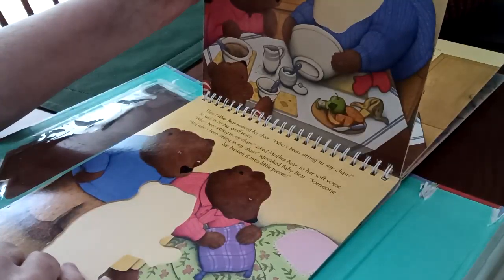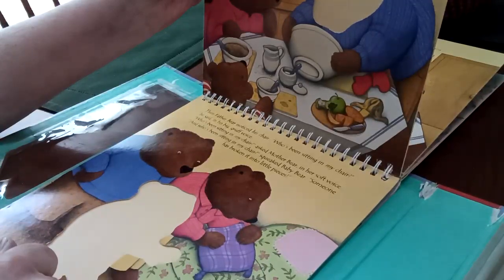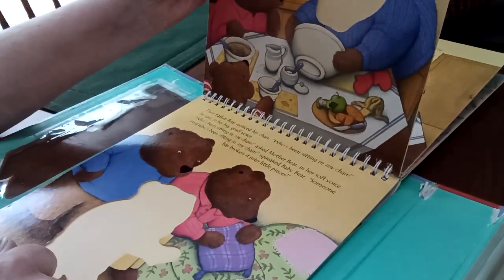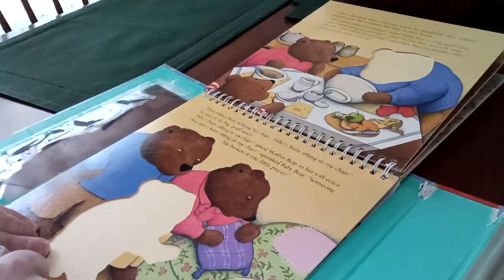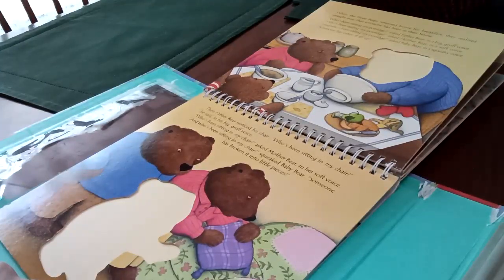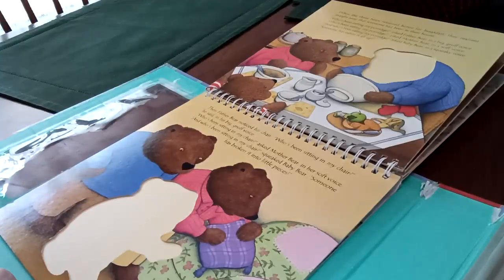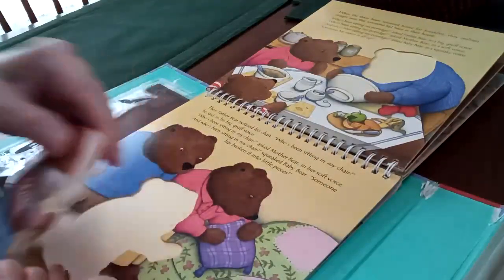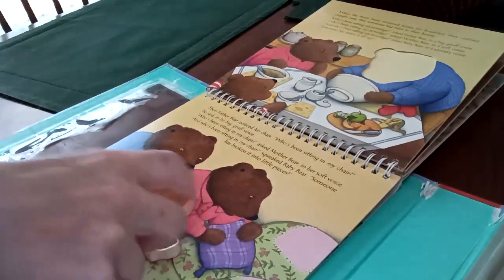When the three bears returned home for breakfast, they realized straight away that someone had been in their house. Who's been eating my porridge? asked Father Bear in a big, gruff voice. Who's been eating my porridge? asked Mother Bear in a soft voice. And who's been eating my porridge? asked Baby Bear in a squeaky voice. Someone has eaten up all our porridge! Then Father noticed his chair. Who's been sitting in my chair? he said in his big, gruff voice. Who's been sitting in my chair? asked Mother Bear. And who's been sitting in my chair? squeaked Baby Bear. Someone has broken it into little pieces! Here's Baby Bear, guys — he's looking at his chair. You want to do it? Yes, Mommy, I want to put it on. Thank you, Mommy. You're welcome, sweetheart.